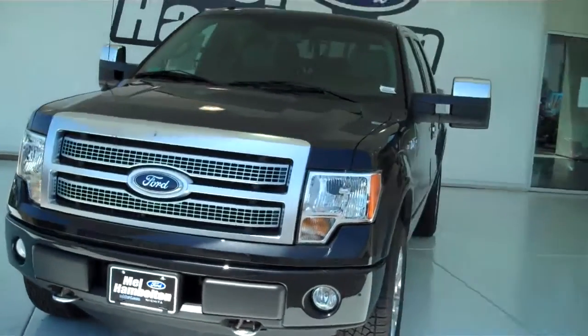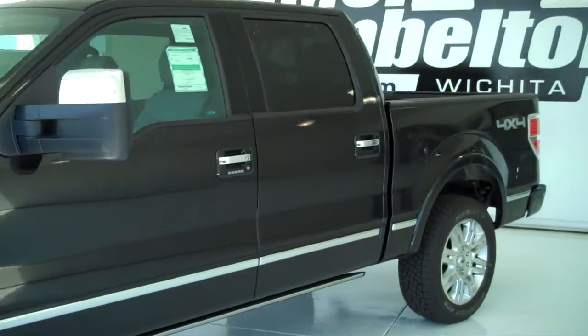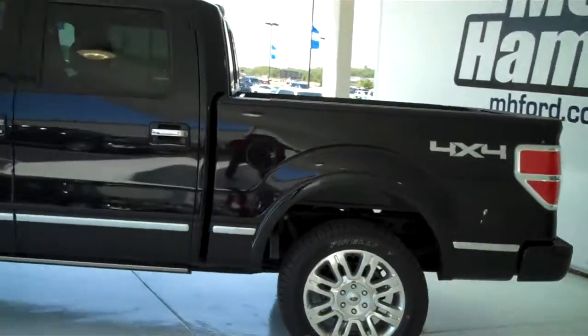Here we have a 2011 Ford F-150, this is a Platinum Edition, black in color. This one is brand new — everything is in brand new condition.